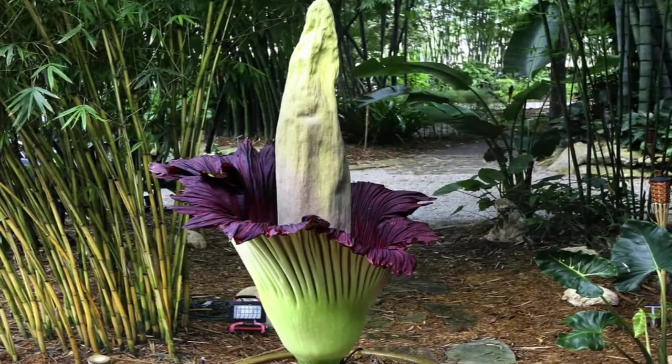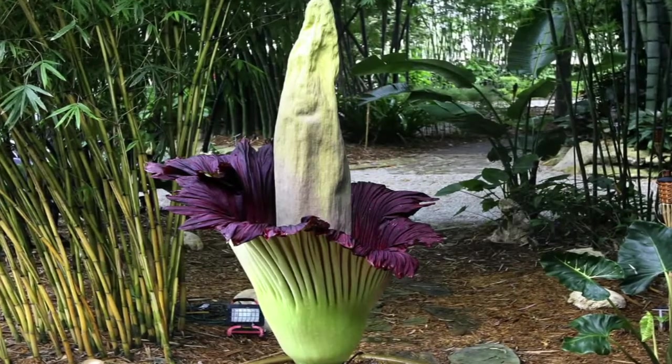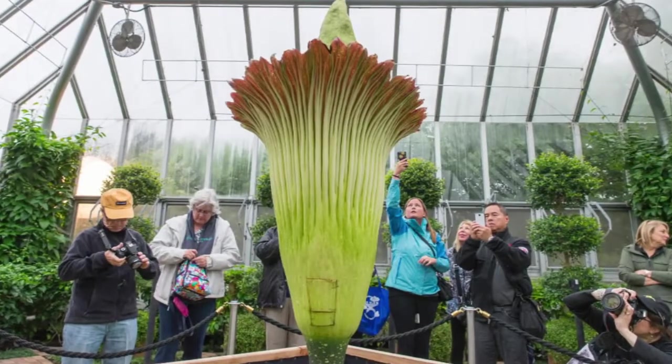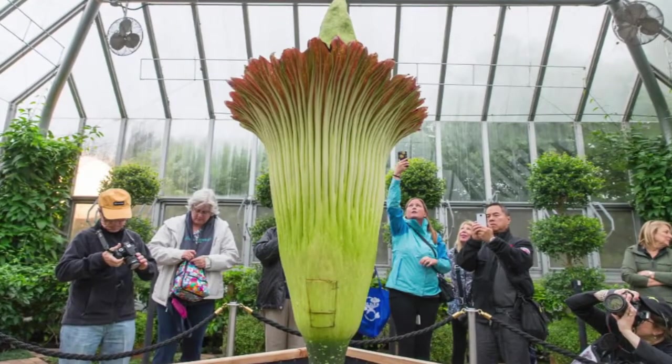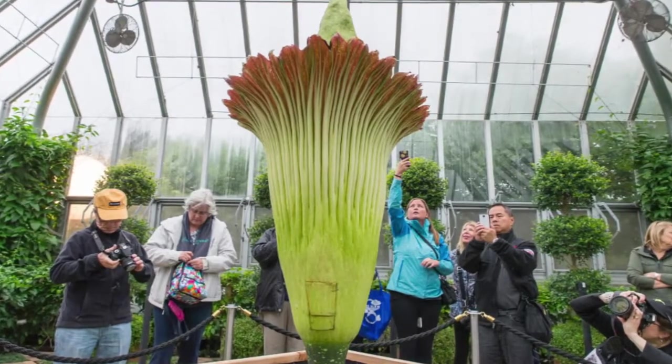It is a tall flower cluster with a purplish phallus-like spire that grows taller than adult men. Amorphophallus titanum is a carrion flower that attracts pollinating insects to help it create its purple, cream, and green blossoms.